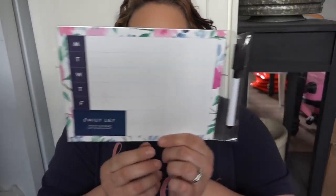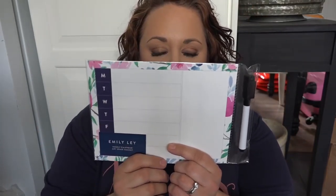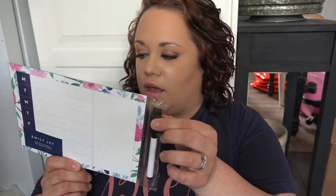Another Emily Lay thing — this happy stripe bookmark. She also came out with these fridge magnets. I really wanted one — I love the pattern. It has Monday through Thursday as a weekly section where you can write whatever. I'll probably do our menu plan, and then there's a section for whatever you need — grocery shopping, activities for the week, and a notes section. They all come with an erasable dry erase marker. It's going to go right on the fridge.